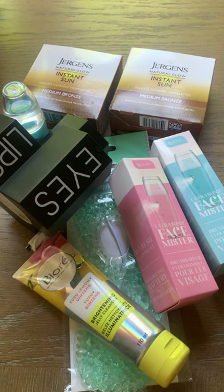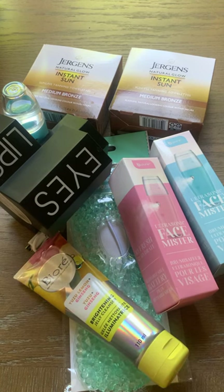Please make sure to hit subscribe and stay on top of all the latest Dollar Tree new finds with me here.